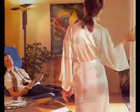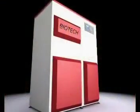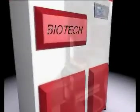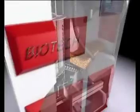You'll notice the difference. Biotech pellet heating offers a maximum in savings, comfort and reliability. Biotech — first class pellet heating.